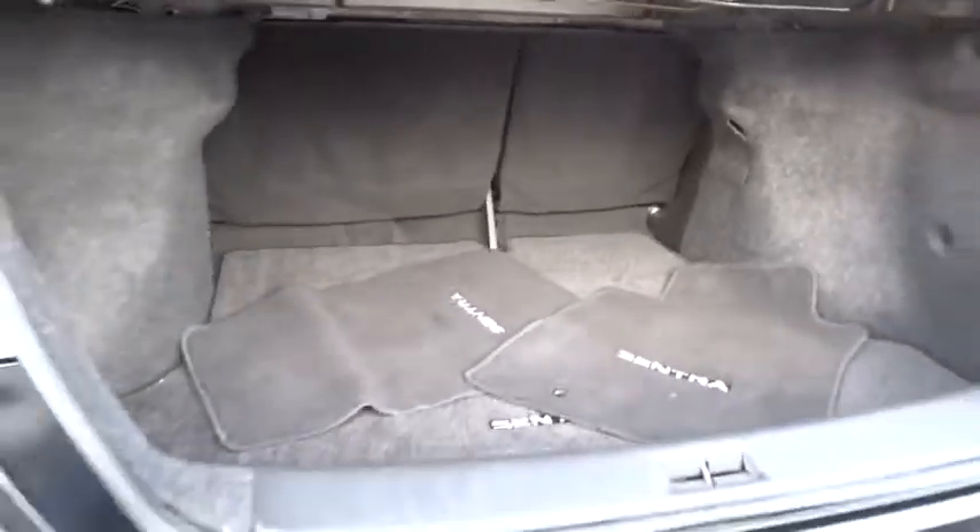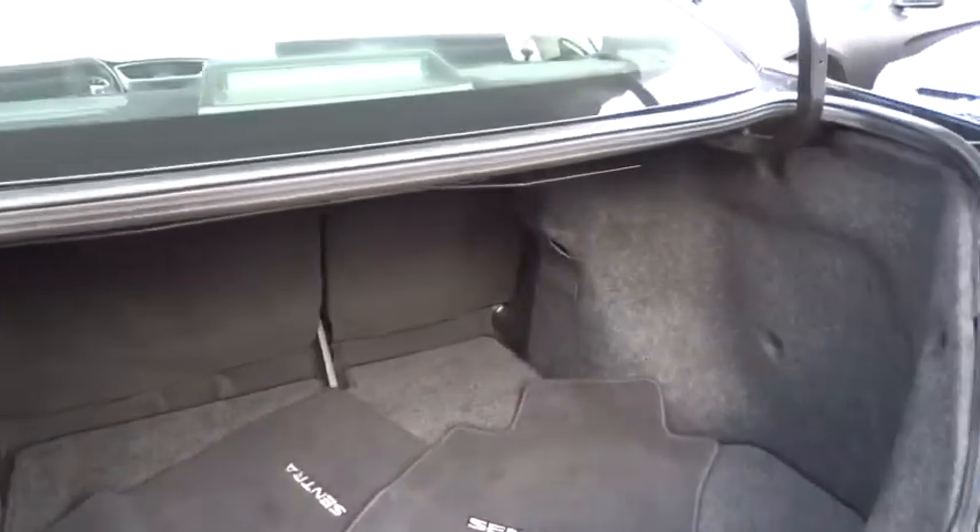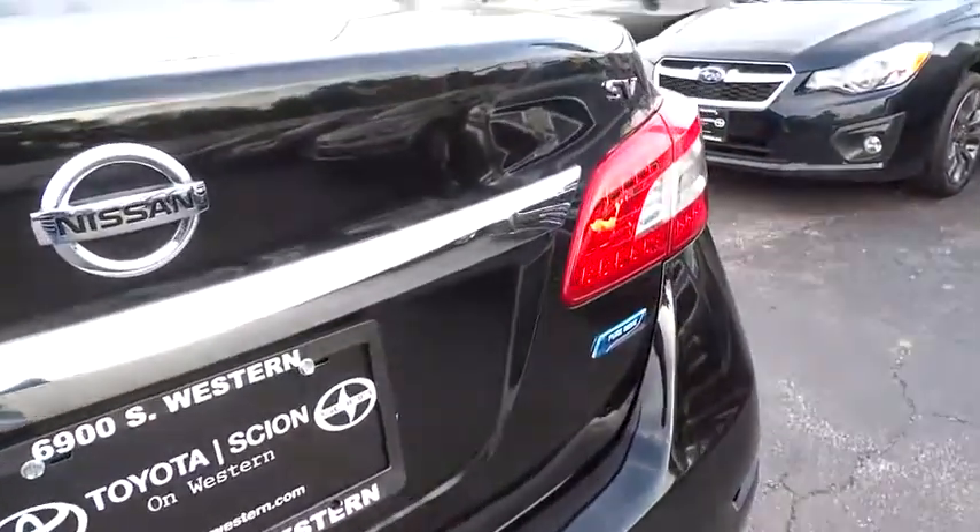Driver airbag, cruise control, AM FM stereo radio, FWD, rear defrost, power windows, security system.